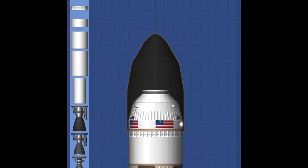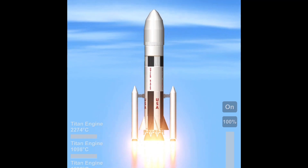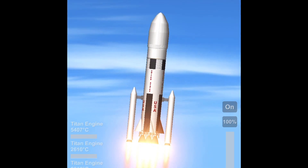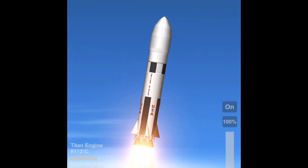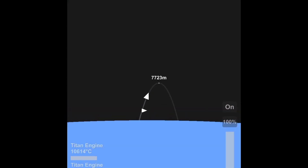Hello everybody, I'm back with another video. Today we will be launching two rockets to the surface of Titan — not just one, but two. If you paid close attention to the thumbnail, you might have noticed there's both a habitation module and a lander on the surface of Titan.